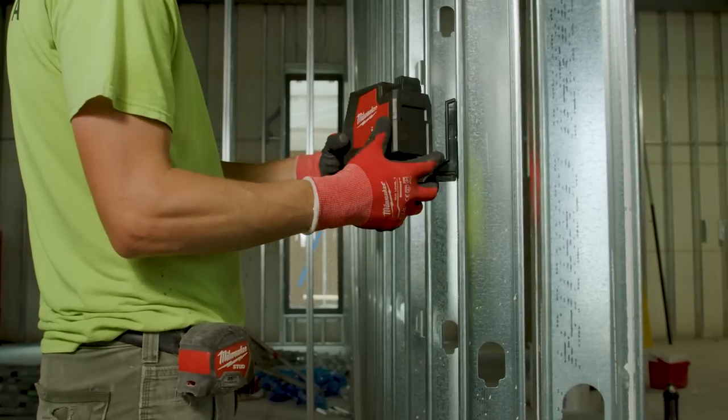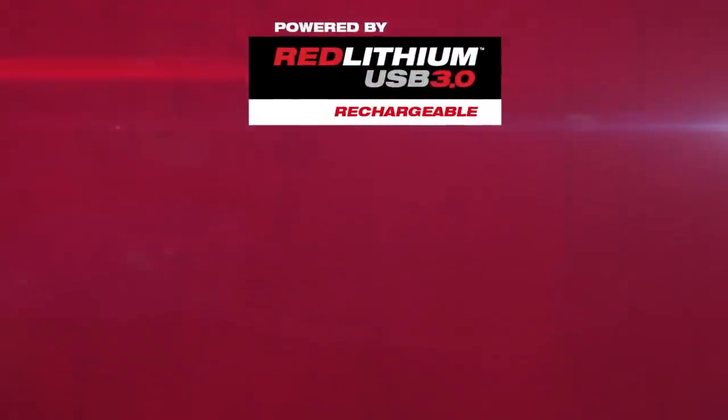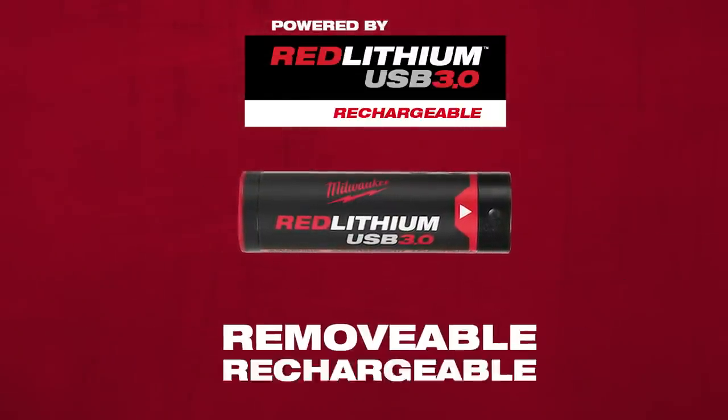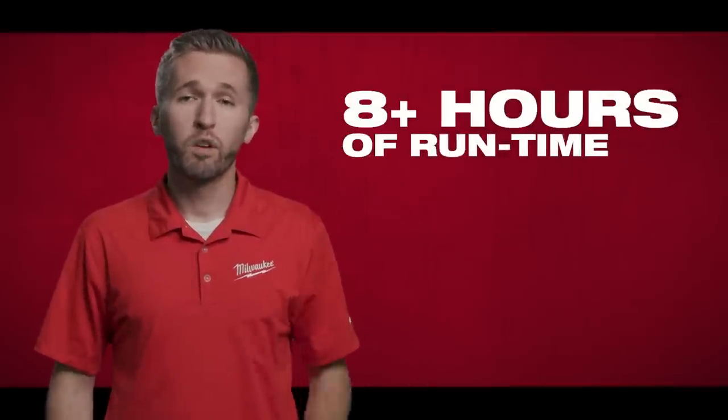The Red Lithium USB lasers will provide all-day runtime and uncompromised visibility, ending the trade-off. Depending on the application, you may want to leave your laser on over breaks to avoid bumping your laser and moving your line. But if your laser dies mid-application, you're forced to move your laser, replace the batteries, and start the painful setup process all over again. The new Red Lithium USB lasers are powered by the Red Lithium USB 3-amp hour battery, which provides removable, rechargeable convenience and performance while maintaining a compact size. They provide over 8 hours of runtime with all lines on — meaning most users can get through an entire day without worrying about power.